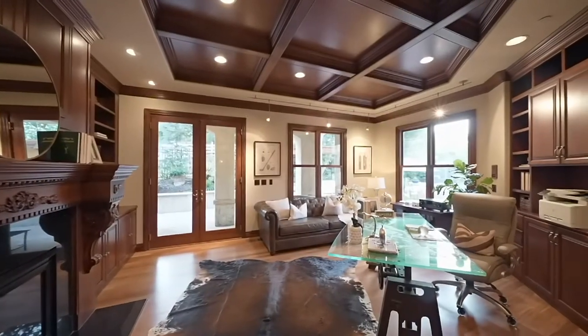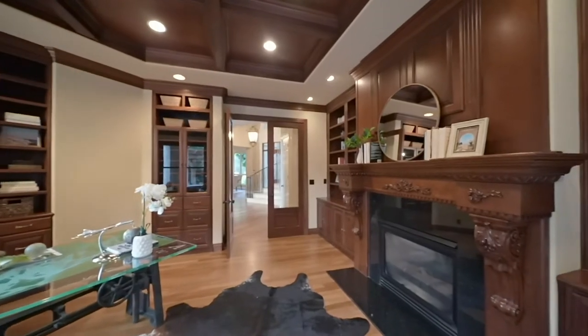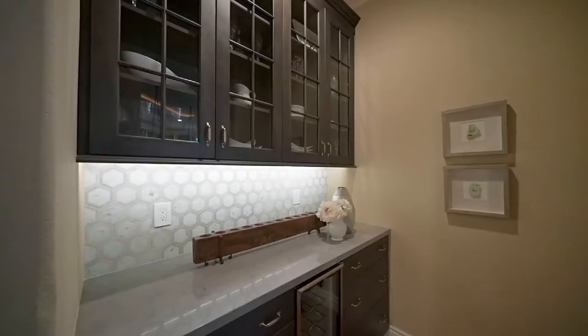This show-stopping West Pleasanton property is almost 6,000 square feet with five bedrooms and four and a half bathrooms. Close to half an acre, it is nestled right between the foothills.